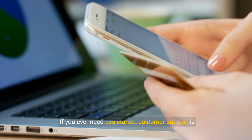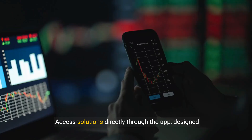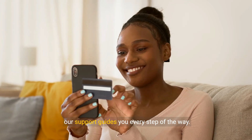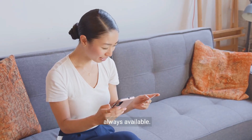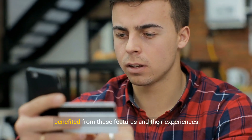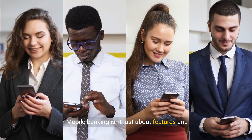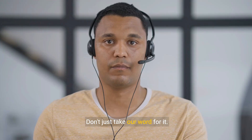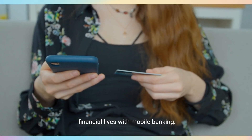If you ever need assistance, customer support is just a tap away. Need help with common issues? Access solutions directly through the app, designed to solve your problems swiftly. From account queries to troubleshooting app features, our support guides you every step of the way. Empower yourself with the knowledge that help is always available. Mobile banking isn't just about features and security — it's about real people benefiting from its convenience. Hear from real users who have transformed their financial lives with mobile banking.